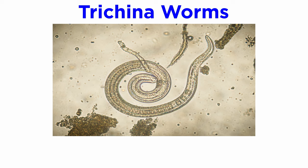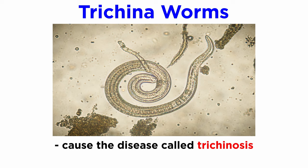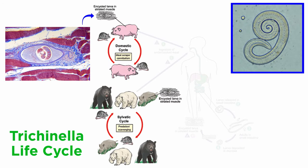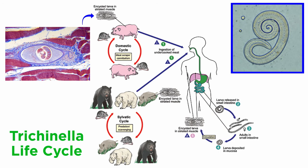Trichina worms are a genus with numerous species of microscopic nematodes known to cause the potentially deadly disease trichinosis, and about 10,000 cases are reported annually. They are widespread in both wild and domestic populations of mammals, though a few species parasitize wild birds and crocodiles. Adult worms and encysted larvae develop within a single vertebrate host, and an infected animal serves as a definitive host and potential intermediate host. They are passed to humans through the consumption of raw or poorly cooked meat, often pig, bear, or moose, that contains encysted juveniles that reside within nurse cells.